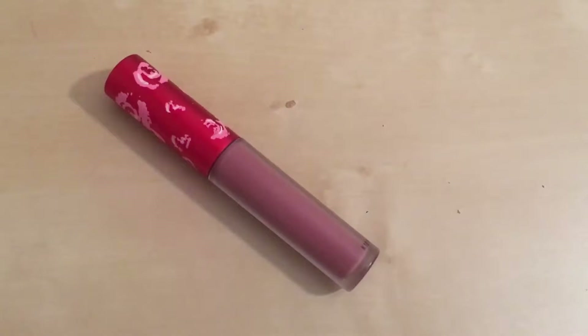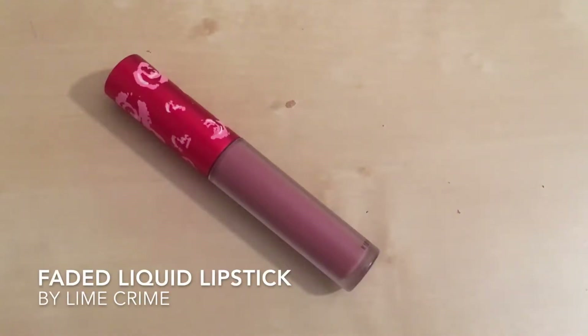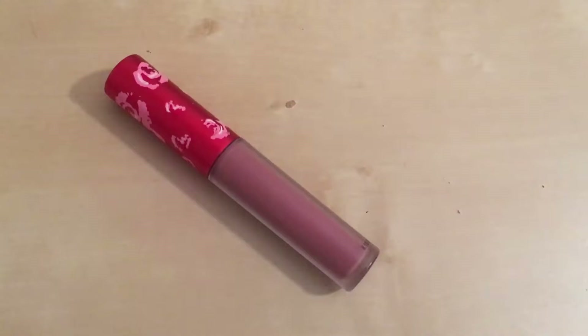Hello. Today I'm going to talk about Lime Crime Liquid Lipstick. This particular shade is called Faded.